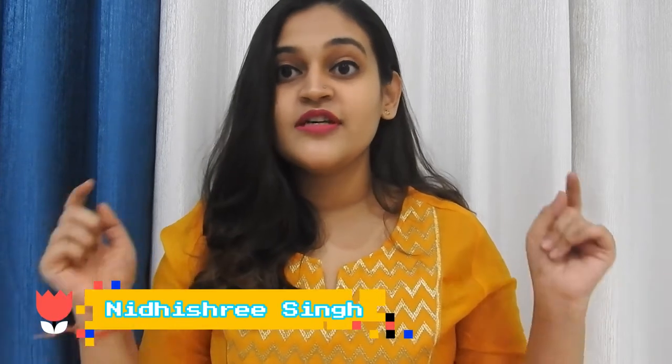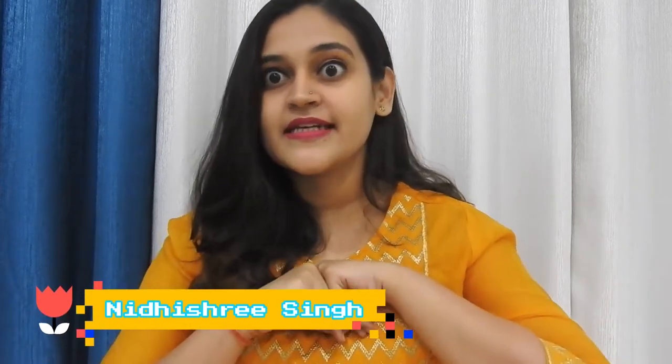Hey guys, welcome back to my channel The Diva Soul. I'm Adishree Singh and I'm back with a new video. In today's video I'm going to show you guys my lipstick collection, so let's begin.